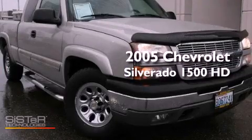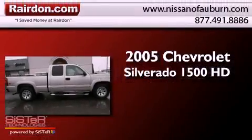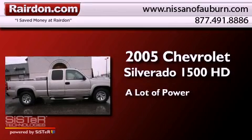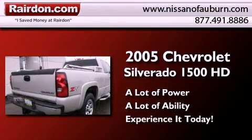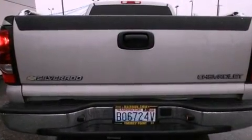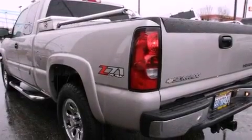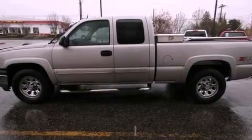This is a 2005 Chevrolet Silverado 1500. All of the following features are included: a folding second row, a full-size spare tire, a passenger side airbag, and an automatic climate control system.